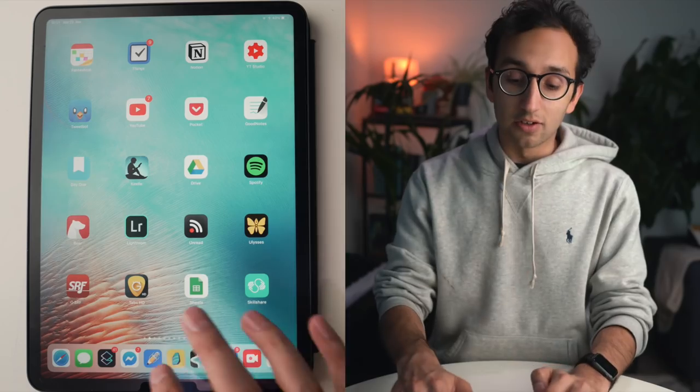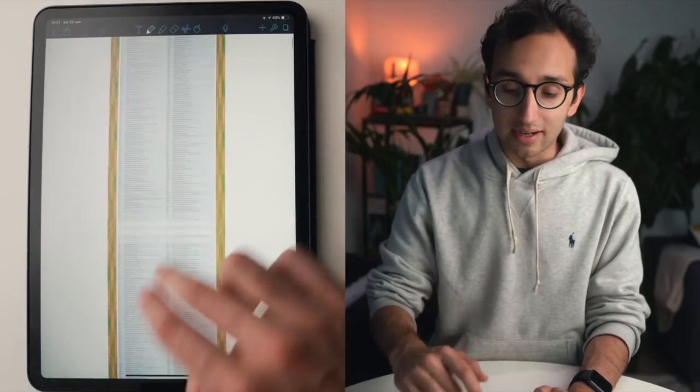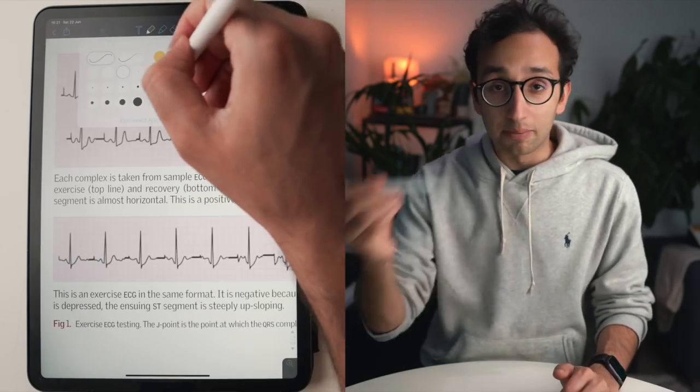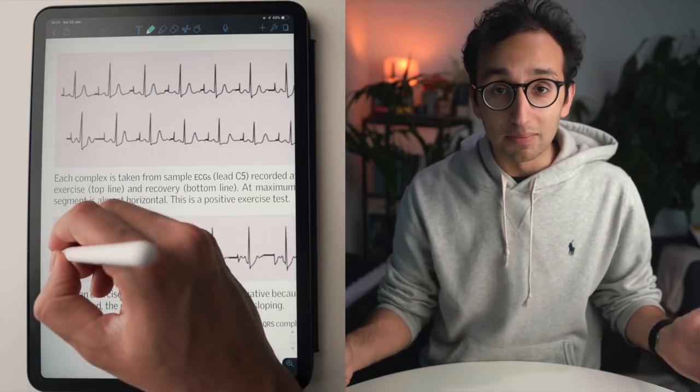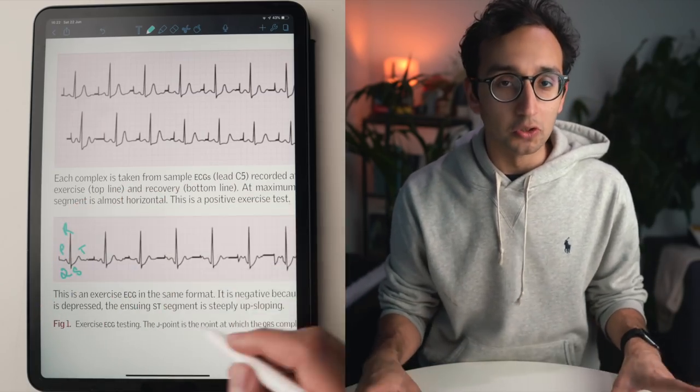The only thing an iPad is good for, in my opinion, when it comes to reading is for things like medical textbooks where you want to be able to scan from page to page, flick around, and maybe grab your Apple Pencil and annotate some bits and bobs. That's the sort of thing that is just completely impossible to do with a Kindle.